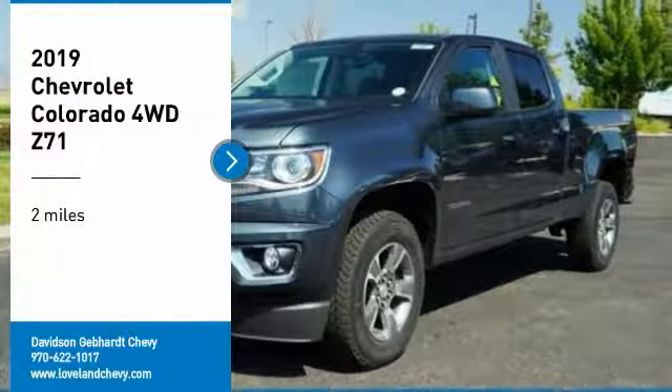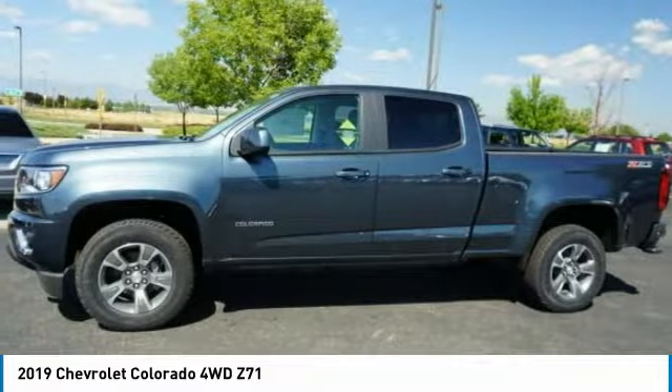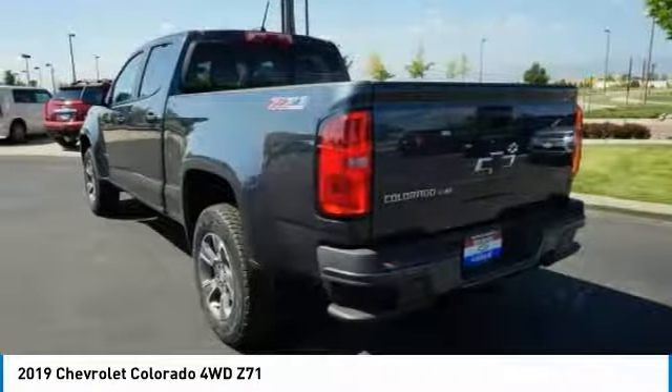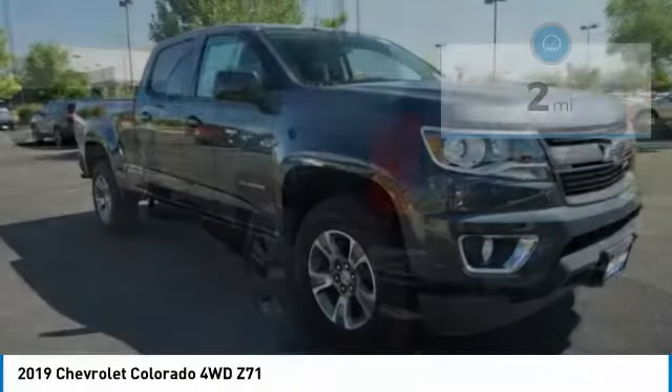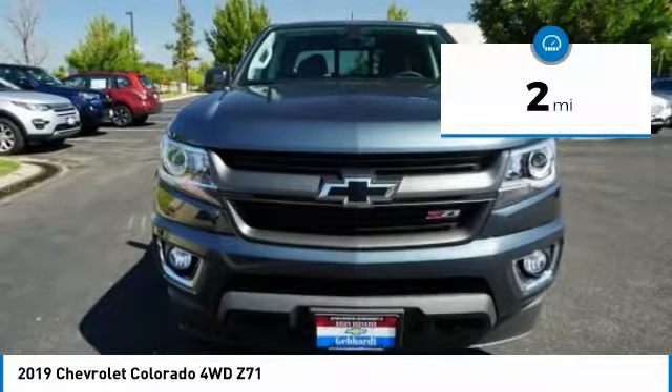Make a great choice today with the 2019 Colorado. Great hauling capability, powerful, rugged, and a great Chevy price. Colorado is it. This vehicle has less than 100 miles. Here are some of this vehicle's great options.